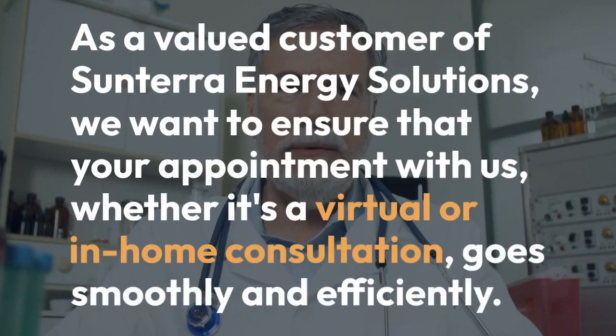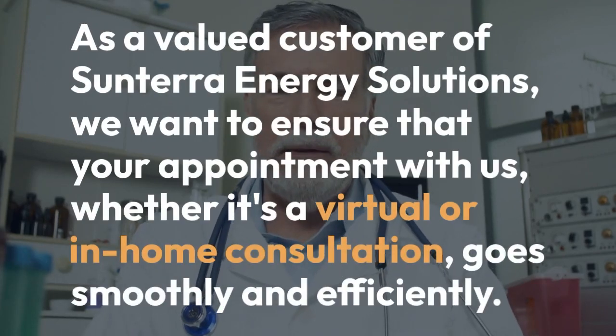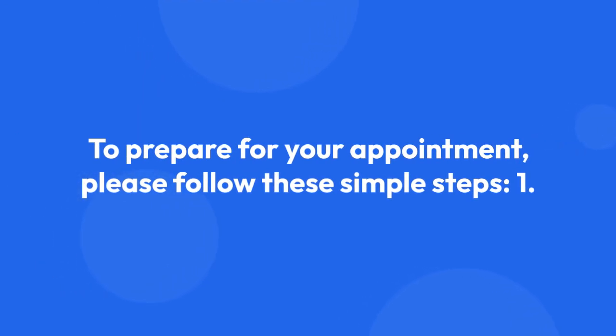As a valued customer of Sunterra Energy Solutions, we want to ensure that your appointment with us, whether it's a virtual or in-home consultation, goes smoothly and efficiently. To prepare for your appointment, please follow these simple steps.